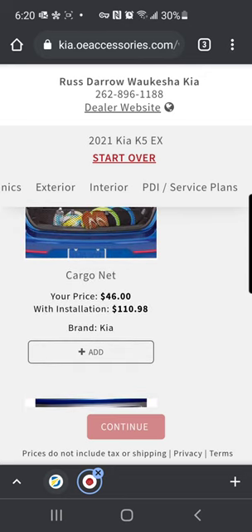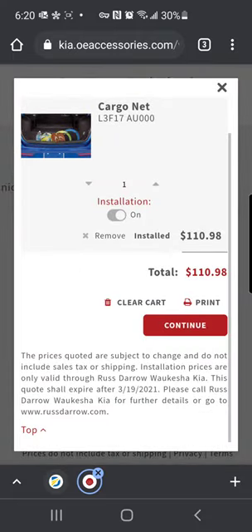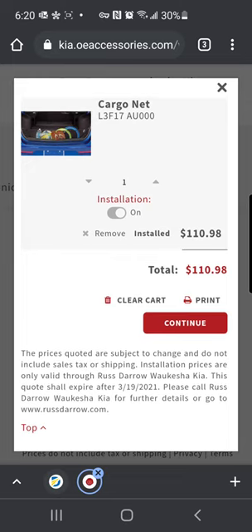So let's say I want to order a cargo net. I just simply select Add, continue, and it's going to let you know if there's an installation fee. And then it shows you what your total is for that specific accessory that you're looking for.